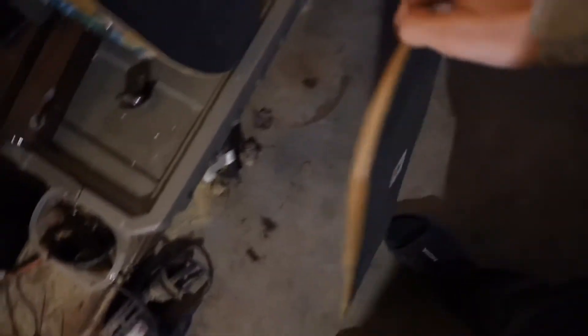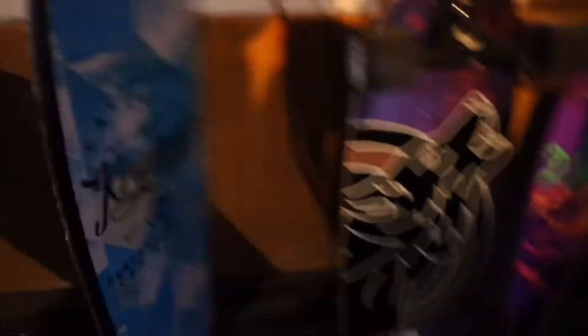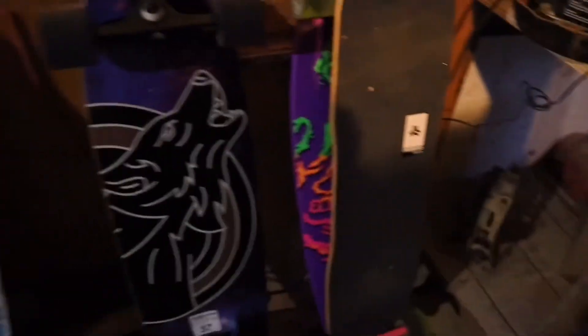And then we got a Freeboard deck which we're turning into just a regular longboard — I took it apart today and we're going to put the trucks back on probably tomorrow. Then this is a Santa Cruz trick board, that one's cool. And then we got a Kryptonix cruiser board and another Kryptonix longboard, which was probably the best cheap board I've ridden — it's actually not that bad.